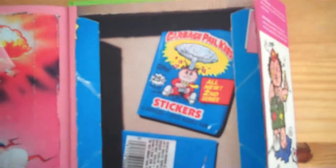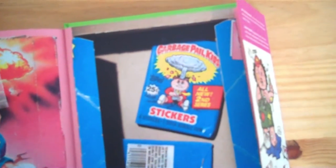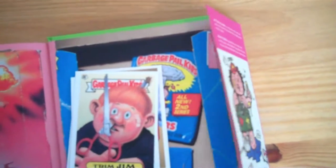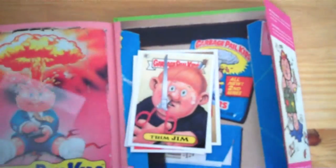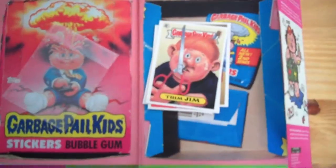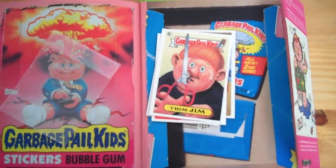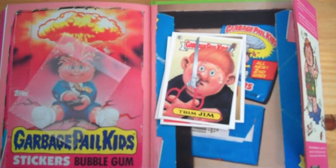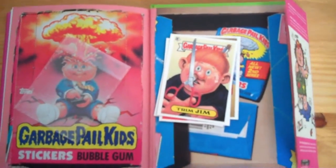So yeah, that's pretty much it — it's a really nice book. If you're a fan of the Garbage Pail Kids, I think it's definitely worth getting. It cost me £8 brand new. Thanks for watching.